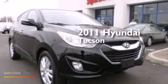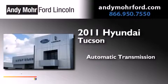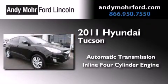This is a 2011 Hyundai Tucson. This crossover has an automatic transmission and an inline four-cylinder engine.